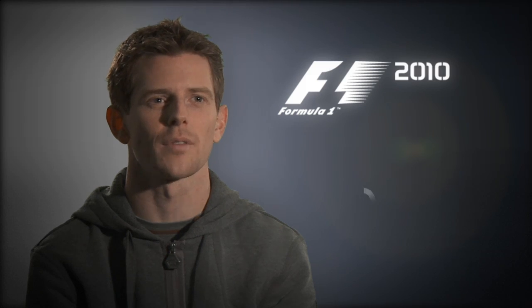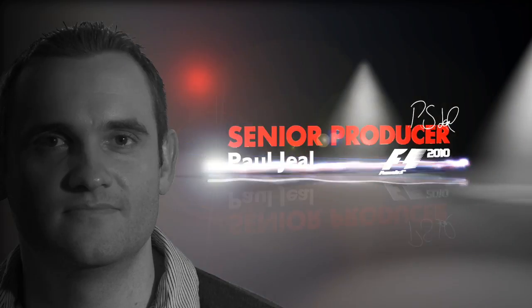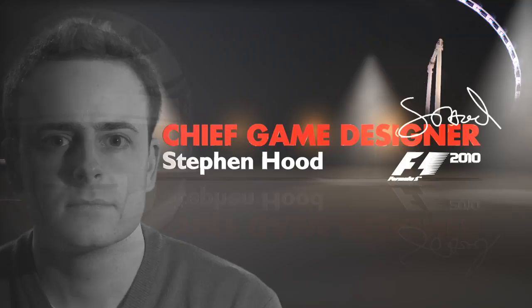Welcome to a first look at F1 2010. I'm Paul Geale, Senior Producer on Formula 1 2010. My name's Stephen Hood, and I'm the Chief Designer on Formula 1 2010.